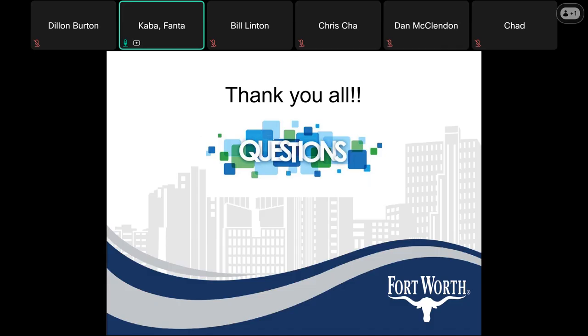That concludes our presentation. Thank you all, and we are now opening the floor up for any questions.